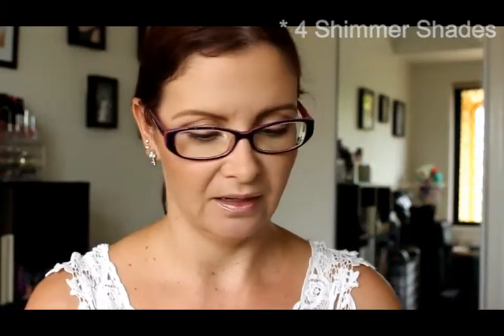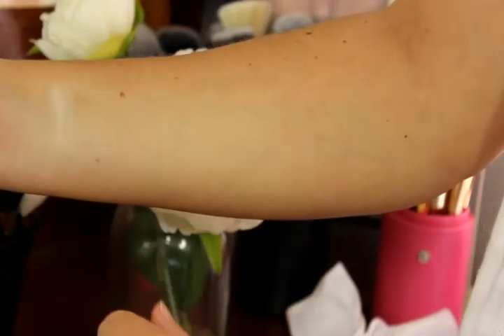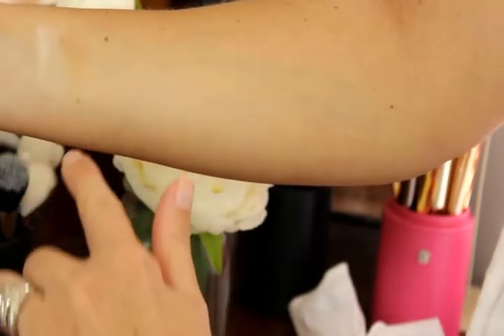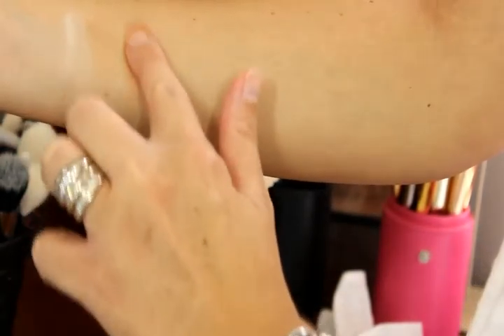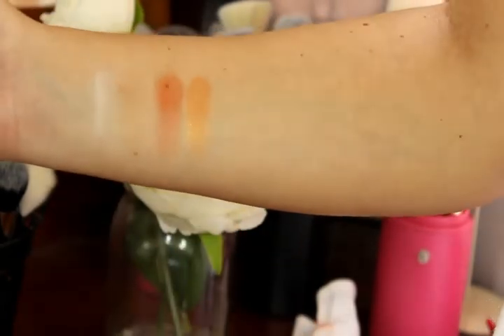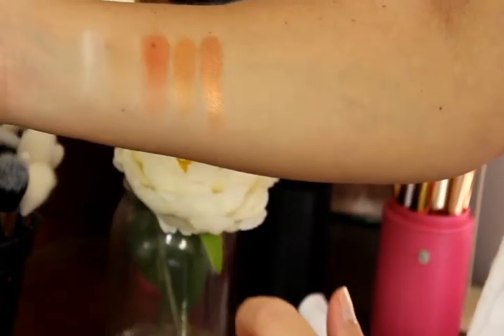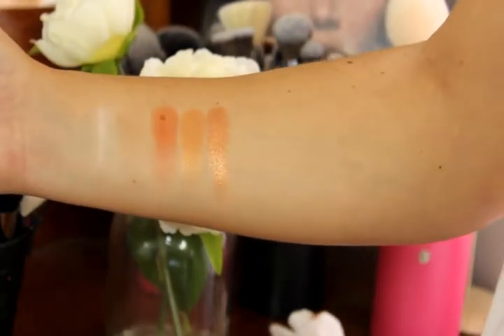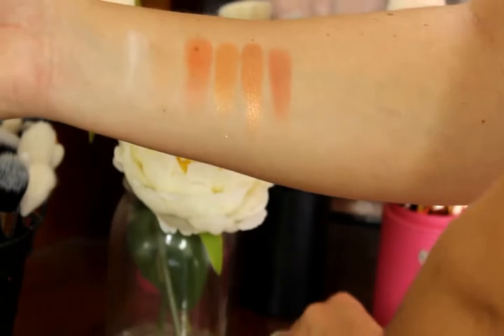Going through the swatches now: the top row starts with Wax Paper, a matte cream. Then a beautiful transition shade for lighter skin tones called Universal Delight. We have an amazing matte orange called Aftertaste. Then a beautiful soft coppery gold called 182 Degrees Celsius. The next shade is just out of this world — it's called Liquid Center, and as you can imagine it is the most amazing bronzy coppery gold ever.